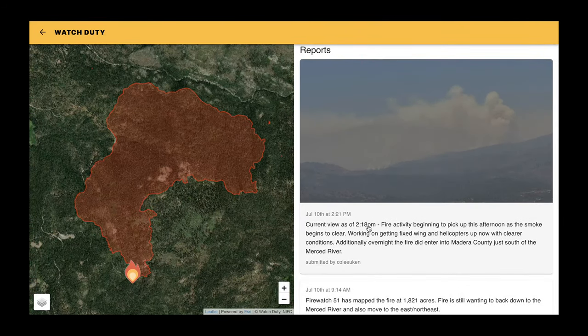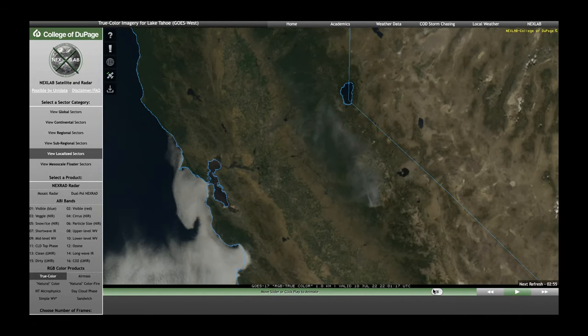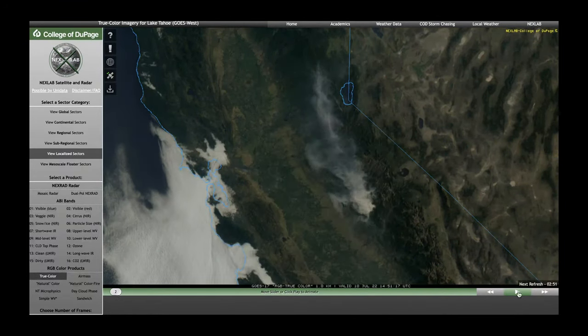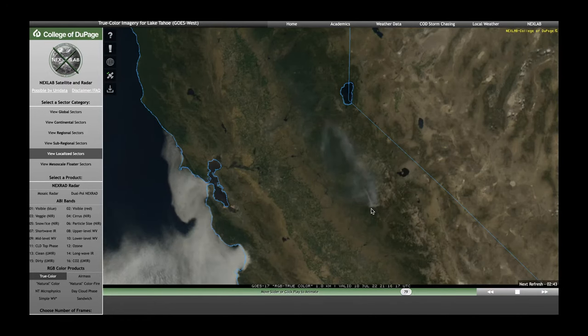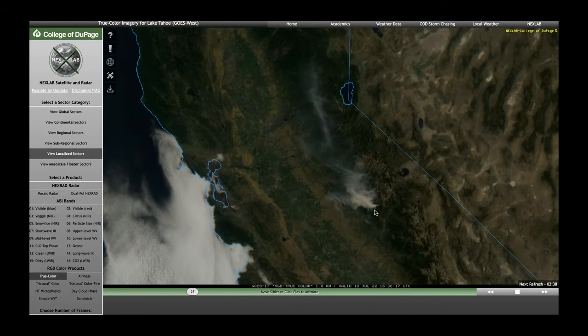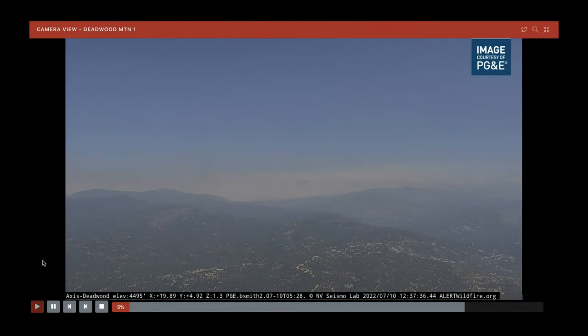At 2:21pm, a report from 2:18pm says fire activity is beginning to pick up this afternoon as smoke begins to clear, and they're working on getting fixed wing aircraft and helicopters up with the clearer conditions. Additionally, overnight the fire entered Madera County just south of the Merced River. First place to look for fire activity picking up is on the satellite imagery — going back to this morning you notice the smoke wasn't moving much, which tells you winds hadn't picked up. In the more recent hours, you start to see that smoke moving faster.